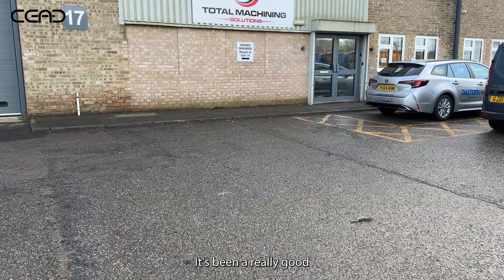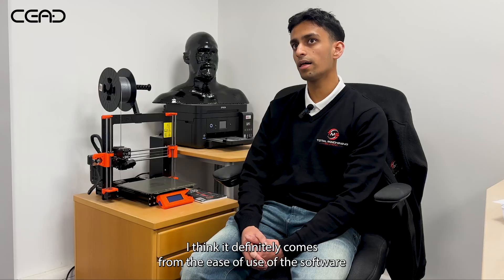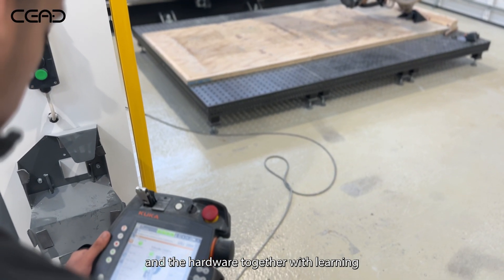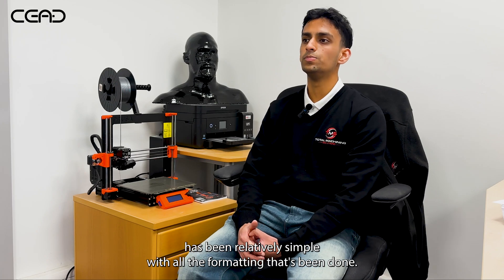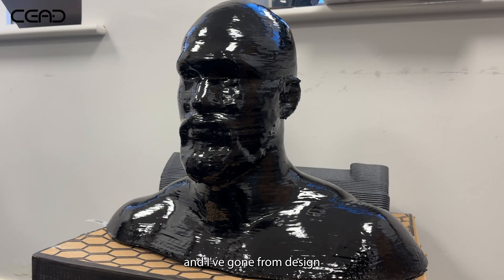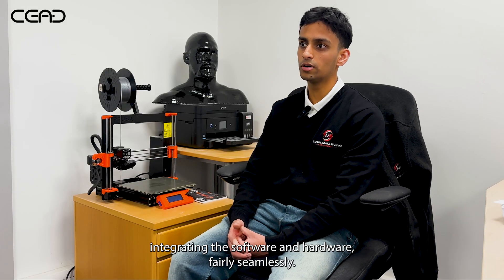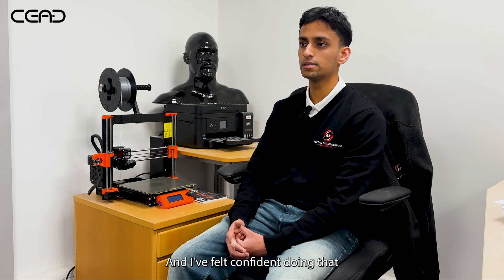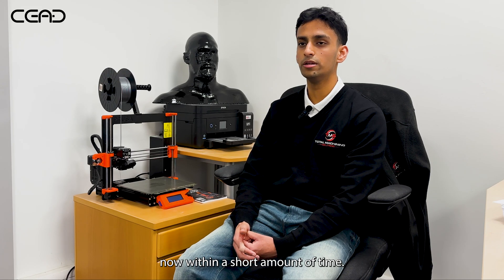It's been a really good and relatively seamless process to learn the machine. I think it definitely comes from the ease of use of the software and the hardware together with learning more about the extruder on the console. It's been relatively simple with all the formatting that's been done. I've gone from design to printing, integrating the software and the hardware fairly seamlessly, and I've felt confident doing it within a short amount of time.